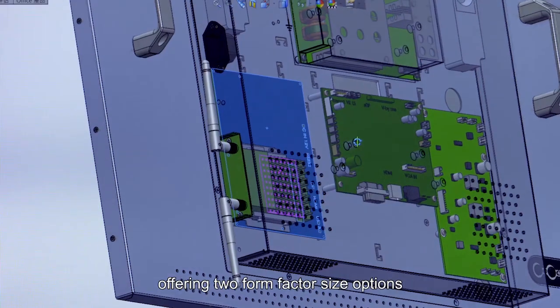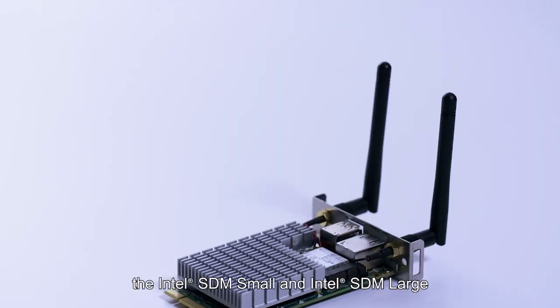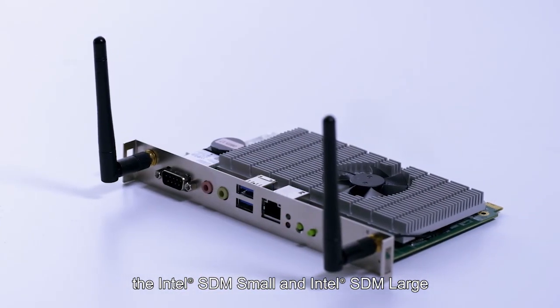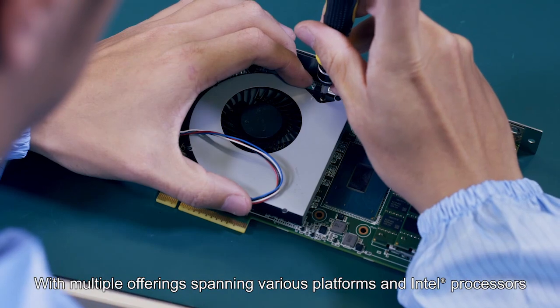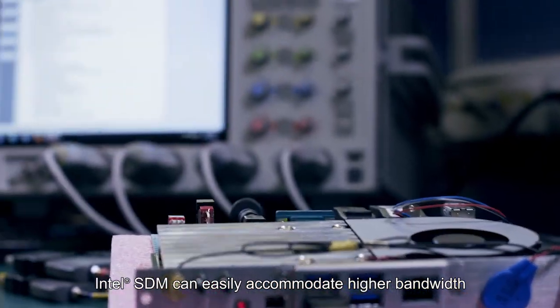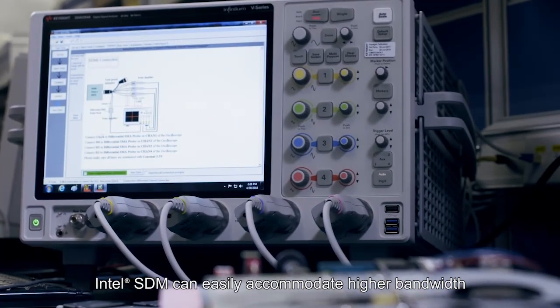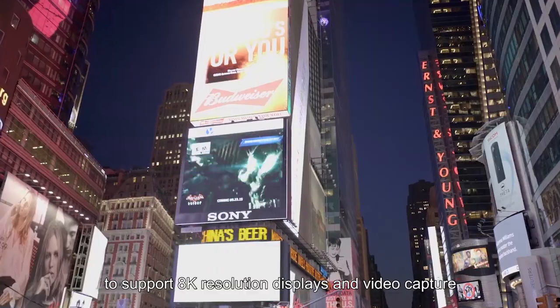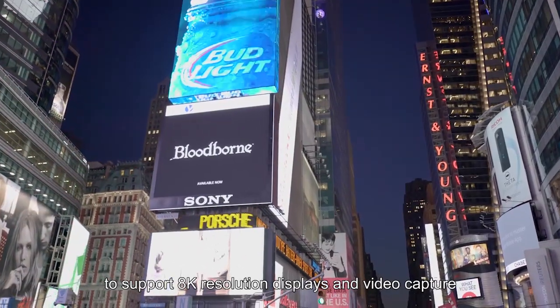Intel SDM comes without enclosure, offering two form factor size options: the Intel SDM-S and Intel SDM-L. With multiple offerings spanning various platforms and Intel processors, Intel SDM can easily accommodate higher bandwidth and picture quality requirements to support 8K resolution displays and video capture.